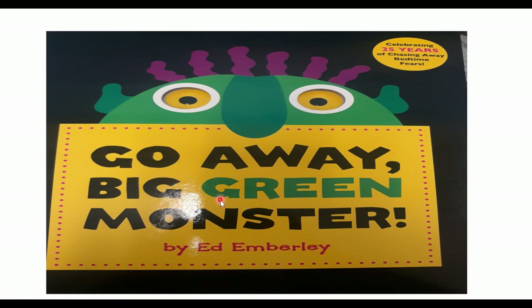Hi there, friends. Today we're going to read a story to get ready for Halloween, which is coming up in just a few days. One thing we see a lot of in Halloween are monsters and ghosts and ghouls. So today's story is called Go Away, Big Green Monster. This book was written by Ed Emberley.